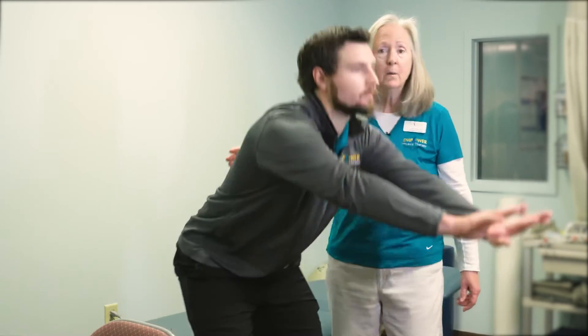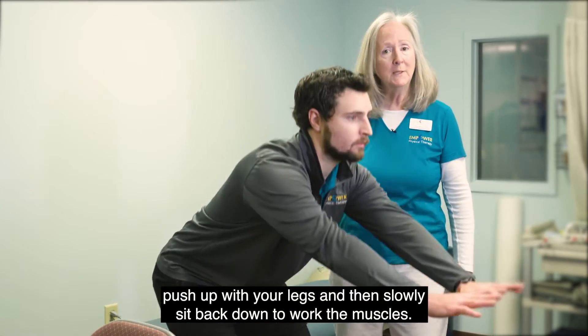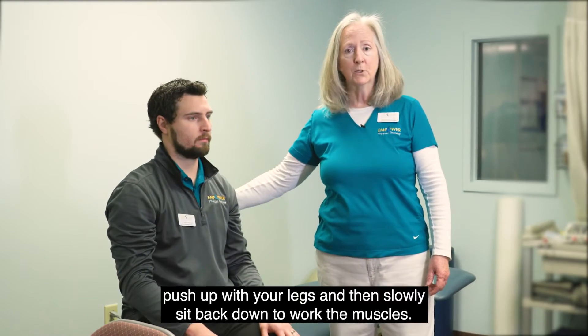Lean forward, push up with your legs, and then slowly sit back down to work the muscles as you go back down.